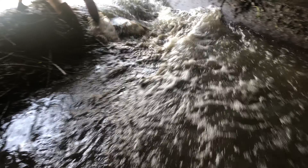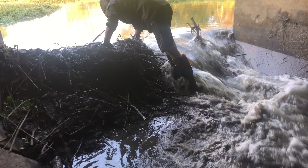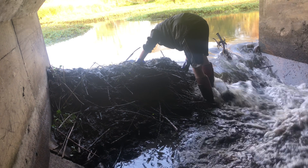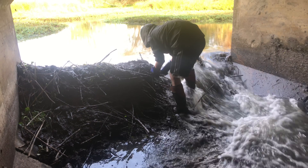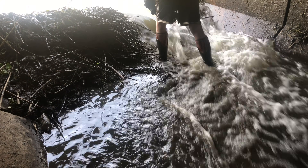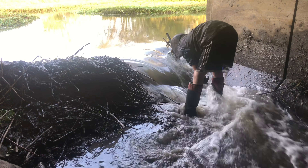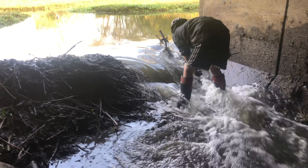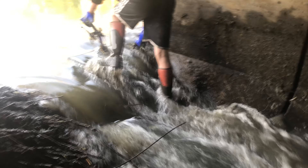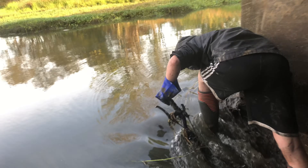I'm going to stand on the left side now, and then I'm going to stand on the right side. Let's see if the bike can get out now, finally. I have a seat right here. I guess it really is a full bike.